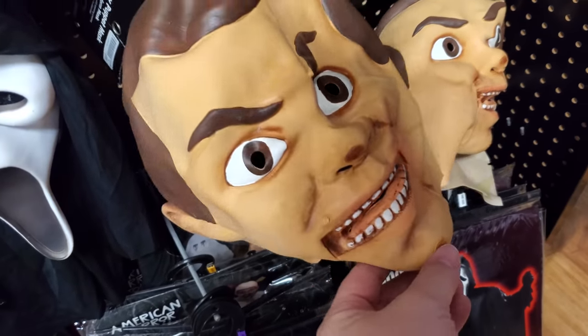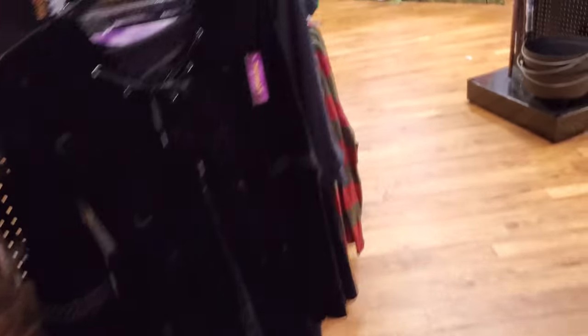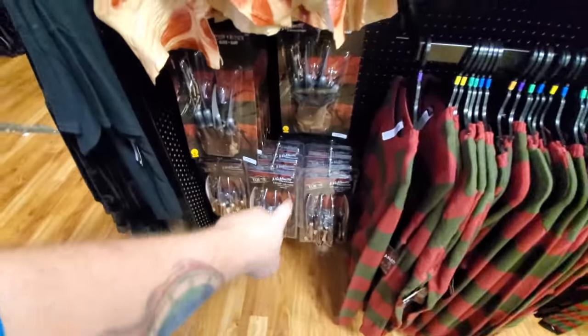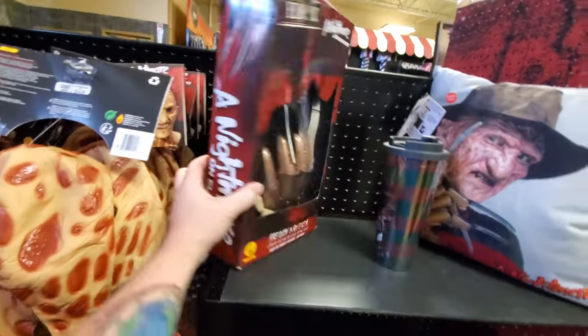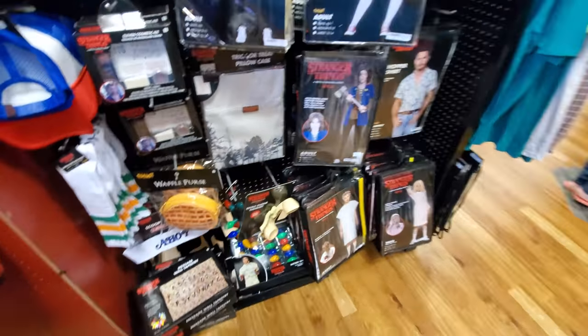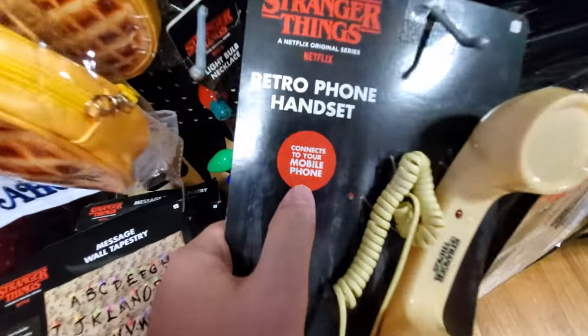Here's Slappy from Goosebumps. Some Michael Myers — doesn't look the greatest. Freddy. Looks like they have the whole selection — all three different gloves that they offer. And they have the blanket, I love that. Stranger Things — look, they have the retro phone handset. What the heck — oh, it connects to your mobile phone. All right guys, I think that's it — I think we've pretty much seen everything totally awesome in here without overdoing it on the costumes this time. I'm gonna move on to the next one; I think there's another one about 30 miles up the highway. I'm out.